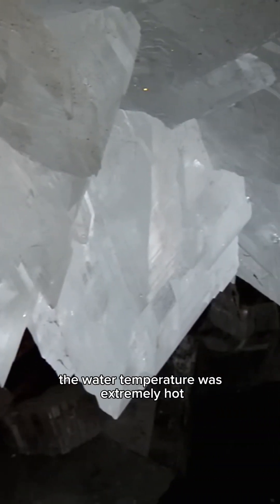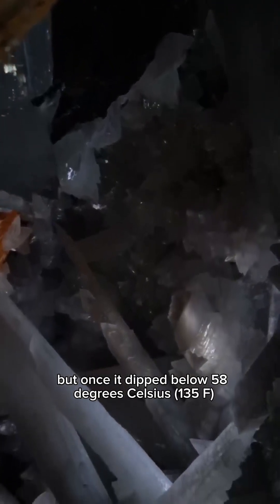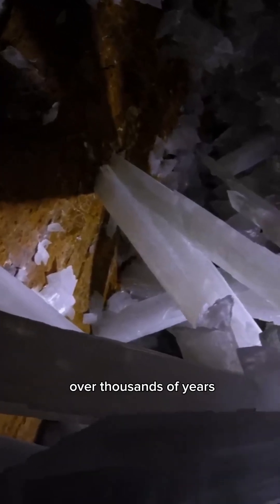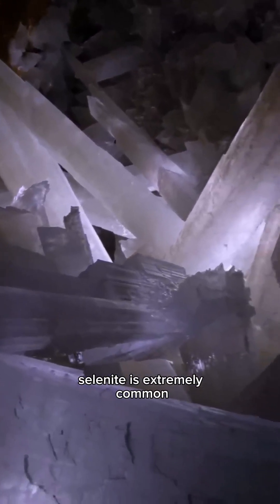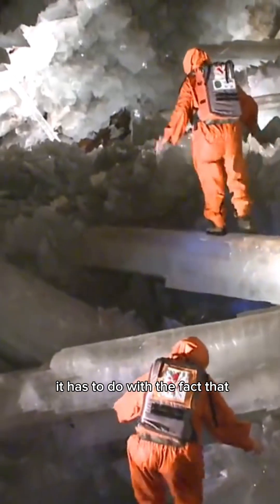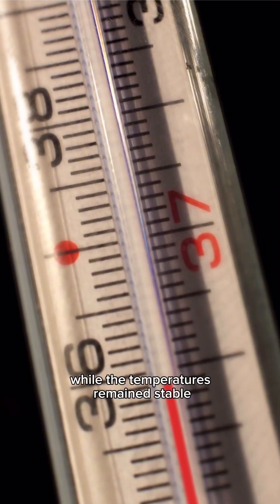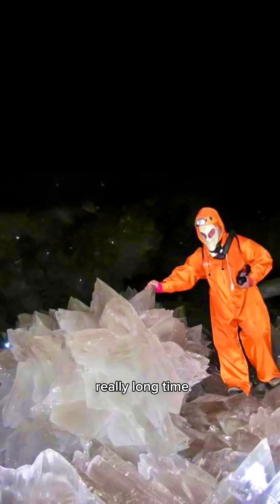Before any crystals formed the water temperature was extremely hot, but once it dipped below 58 degrees Celsius the anhydrite began breaking down and filled the water with calcium and sulfate. Over thousands of years the particles slowly began recombining into a variety of gypsum known as selenite. Selenite is extremely common and can be found pretty much anywhere in the world. So why aren't there any other places that have crystals this big? It has to do with the fact that the crystals remained underwater for so long while the temperatures remained stable — the combination of these two conditions meant that the crystals could continue growing for a really long time.